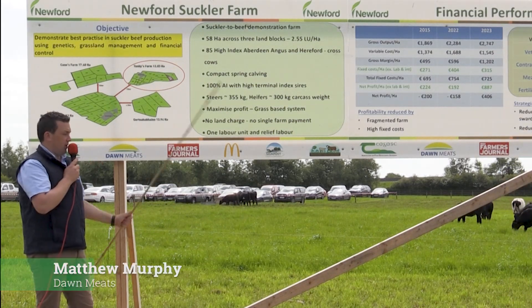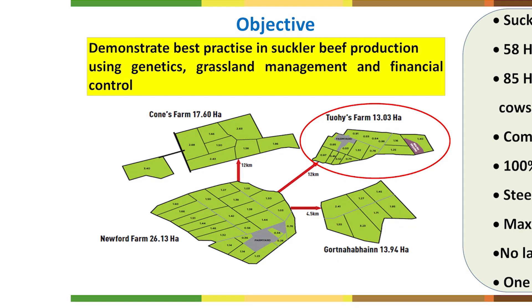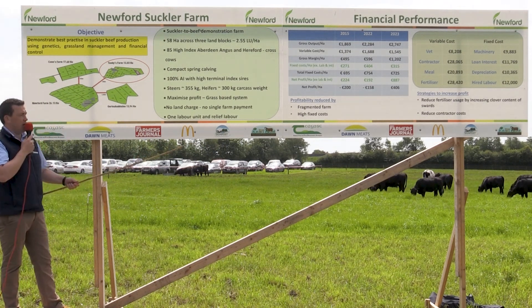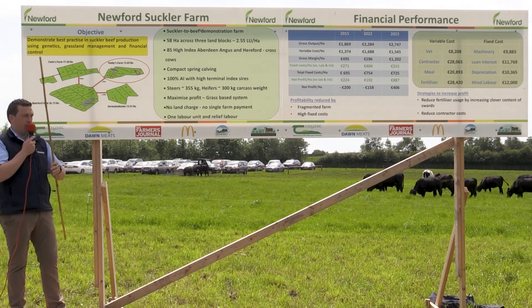The farm itself is made up of 58 hectares. If we see this map here behind me, we're split over three farms and although they look quite close on that map, they're actually 12 kilometers and four and a half kilometers away. That has contributed quite a lot to our contractor charges, given the fact that in previous years we've had to draw out slurry and draw back the sidings back to the farm.